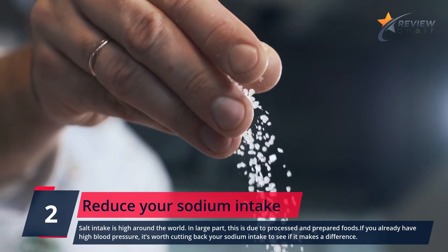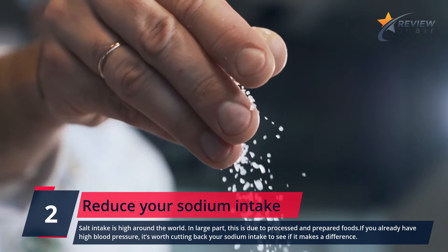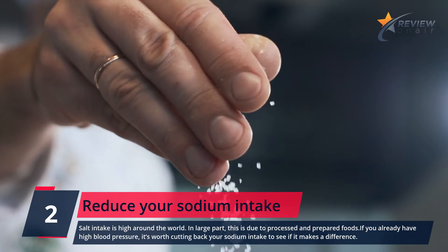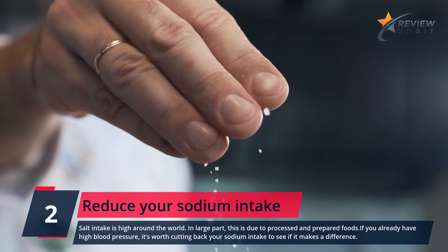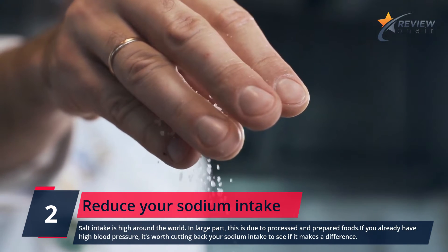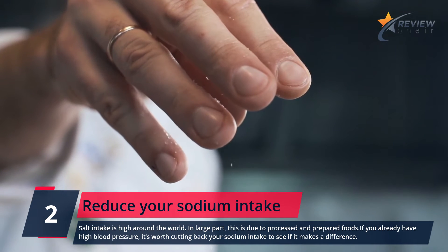Number 2: Reduce your sodium intake. Salt intake is high around the world, in large part due to processed and prepared foods. If you already have high blood pressure, it's worth cutting back your sodium intake to see if it makes a difference.